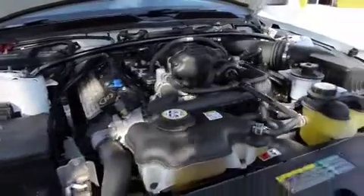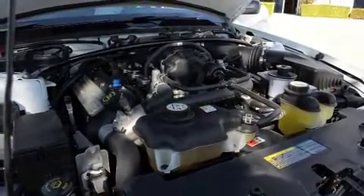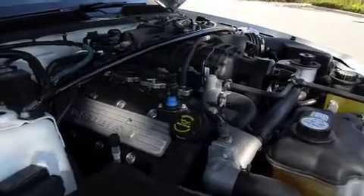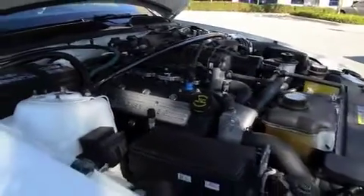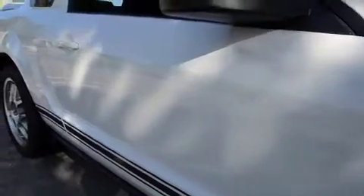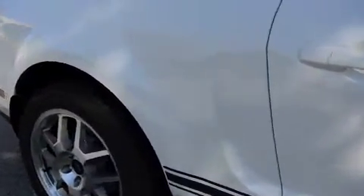You're looking at a Shelby GT500 — this one was one to keep. There's not a door ding or one mark on this car. It's been stored inside a storage facility with a car collection, climate controlled, here in California.